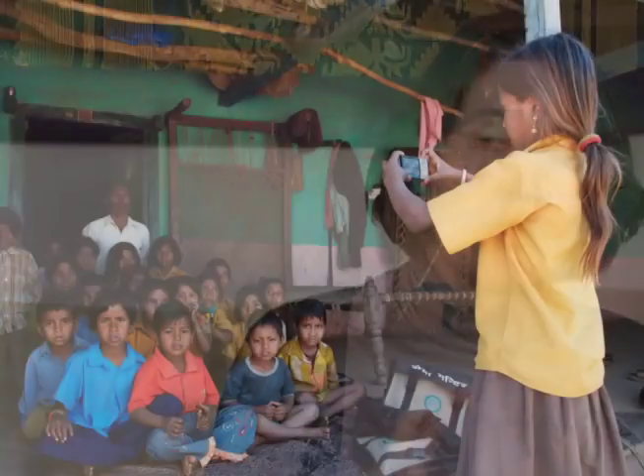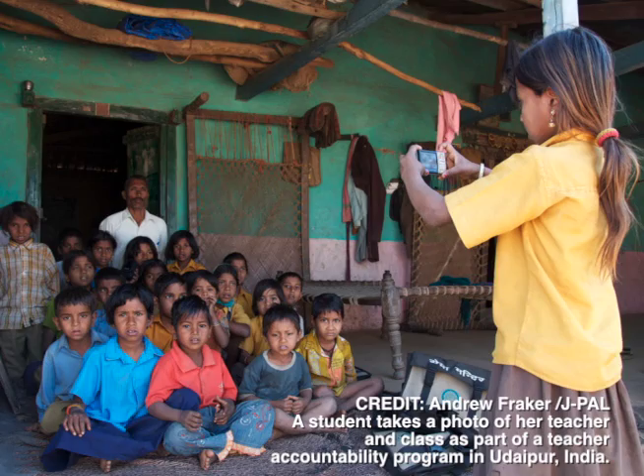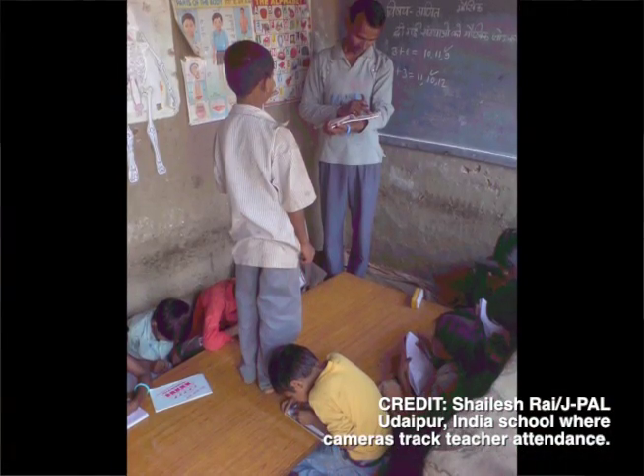The second lesson is that teacher accountability is critical. Many teachers are absent from school in developing countries. One approach was to link pay to whether teachers show up. A program in India had teachers take a picture of themselves at the beginning and end of the day, and their pay was linked to whether or not they showed up to school. That increased teacher attendance and also increased the test scores of the children. What's critical is designing the teacher incentive program effectively — you have to worry about teaching to the test and about teacher supervisors undermining the incentive program.